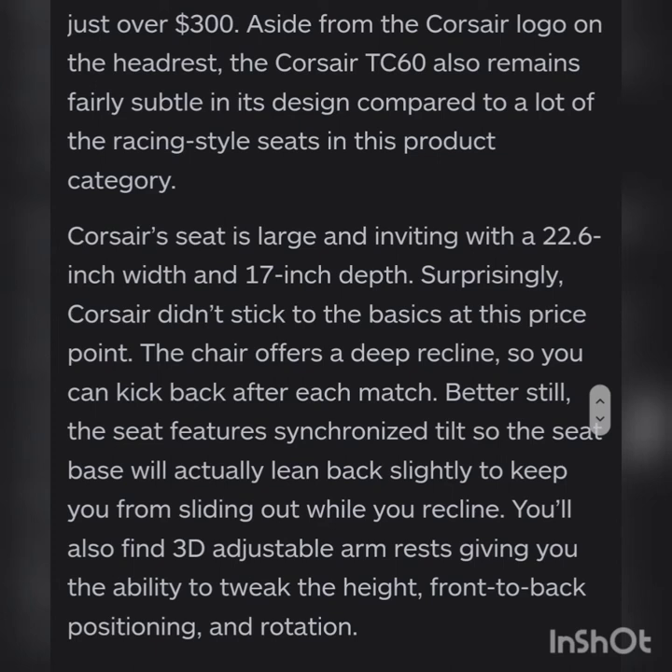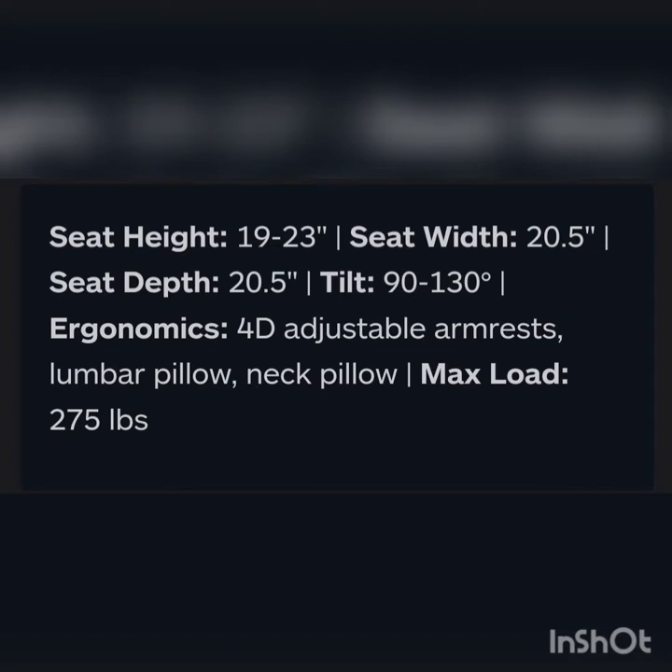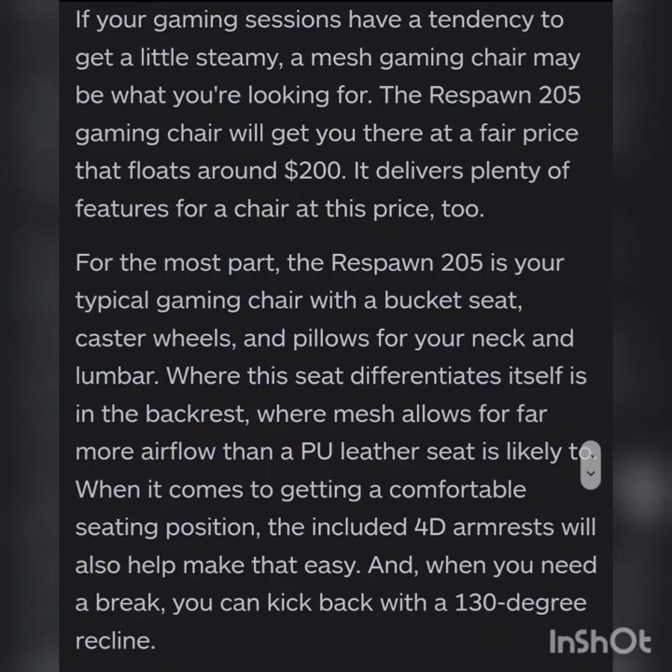Number five is the Respawn 205 gaming chair, best budget mesh gaming chair. Seat height is 19 to 23 inches, seat width is 20.5, seat depth is 20.5, tilt is 90 to 130 degrees. Ergonomics include 4D adjustable armrests, lumbar pillow, and neck pillow. Maximum load is 225 pounds.